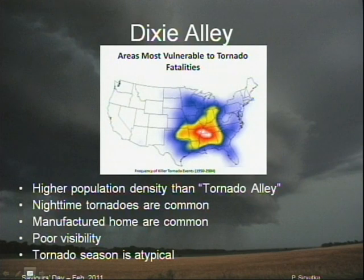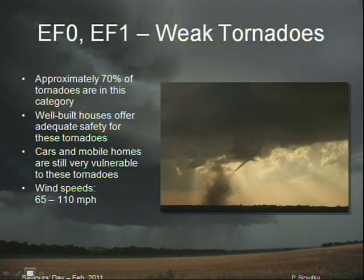They can pose a very, very significant risk. So here's the EF0 and EF1 — about 70% of all tornadoes are in this weak category. There are over 1,000 tornadoes annually in the United States, and most of them are weak. A well-built house is going to offer adequate protection.